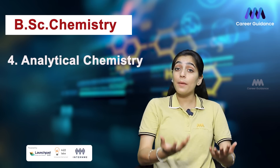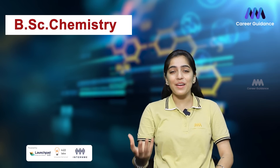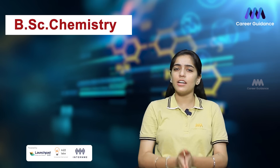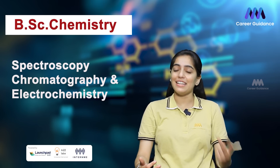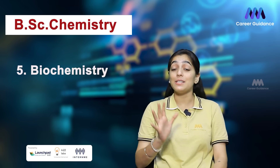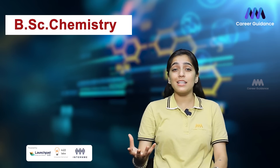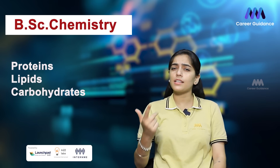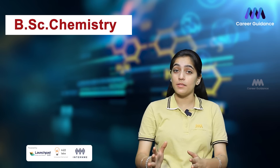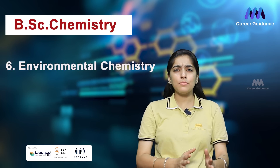Key topics in physical chemistry include thermodynamics, kinetics, quantum chemistry, and statistical mechanics. The fourth subject is analytical chemistry, which involves the development and application of techniques to identify, quantify, and characterize chemical substances. Students learn about methods such as spectroscopy, chromatography, and electrochemistry. The fifth subject is biochemistry, which delves into the chemical processes and compounds found in living organisms.